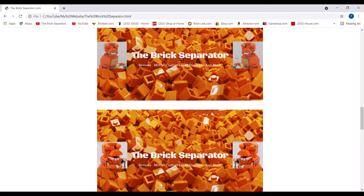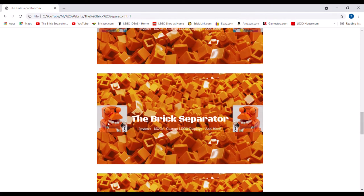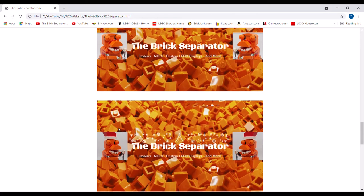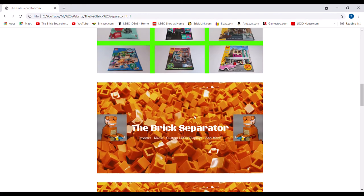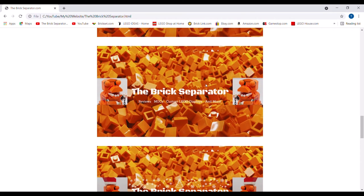From that one, I went to the current banner with the new Brick Separator and the new light box, and I think that looks really, really good. It also has a holiday version with Santa hats, snowflakes, and trees. So it's kind of a long way from the original to this one right here, and I'm very happy with how it looks now.